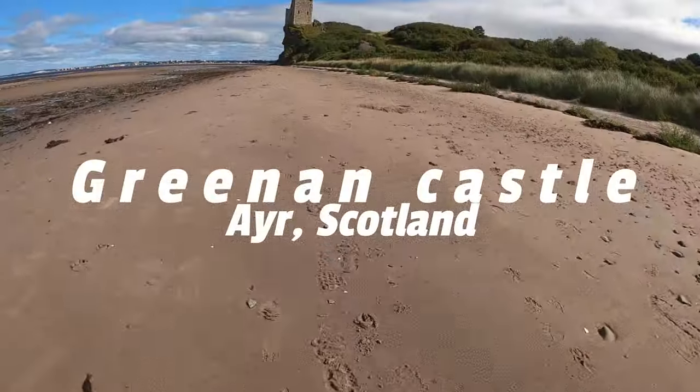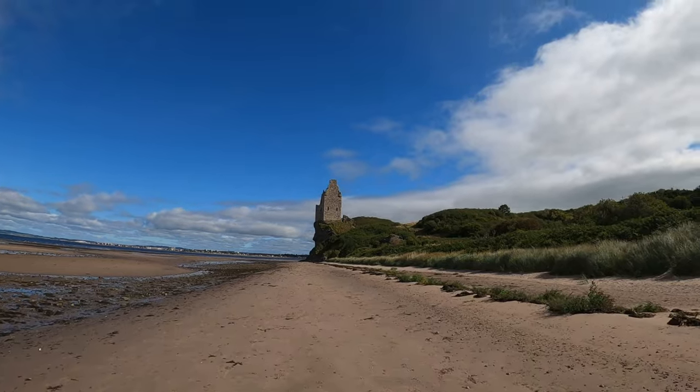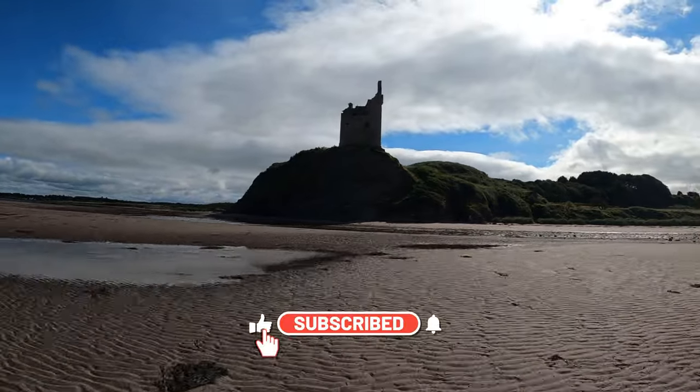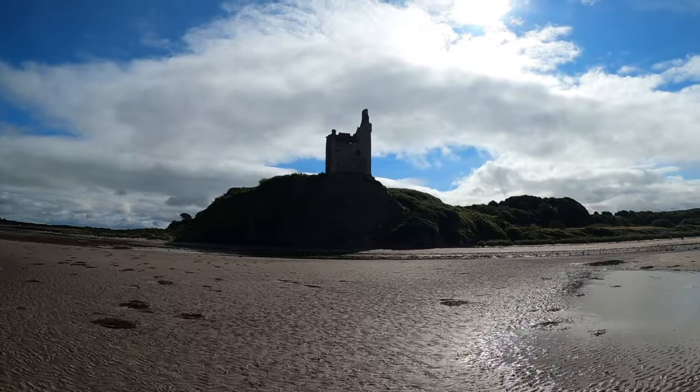Welcome back guys. Today I'm going to give you a quick tour of Greening Castle in Ayrshire, Scotland. Greening Castle is a 16th century ruined tower house situated at the top of a sea cliff. It was originally a promontory fort, most likely because of its excellent sight lines along the coast.